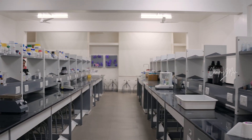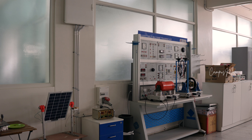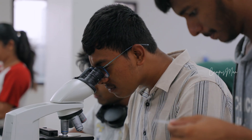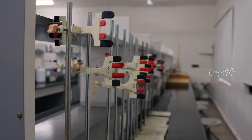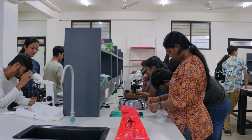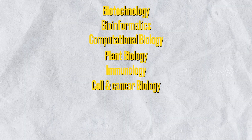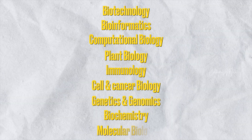One program is IoT and Robotics. In Life Science, all students have to do research — research is in your DNA in this course. For example, you study cells and proteins. All the following courses are available: Biotechnology, Bioinformatics, Computational Biology, Plant Biology, Immunology, Cell and Cancer Biology, Genetics and Genomics, Biochemistry, and Molecular Biology. All these subjects are focused on Life Science, covering plants, animals, and humans.